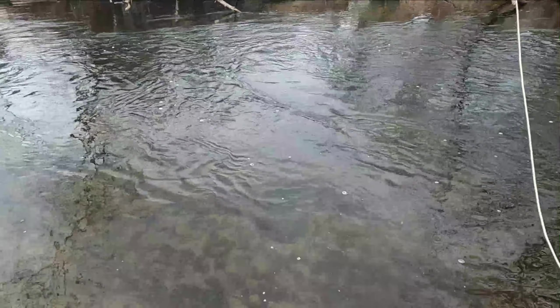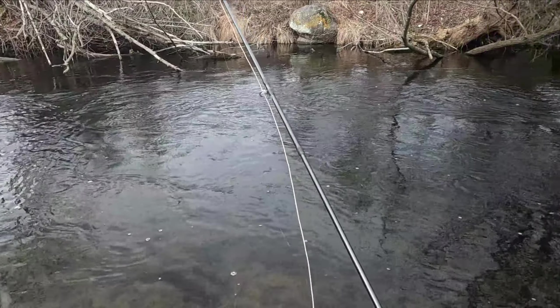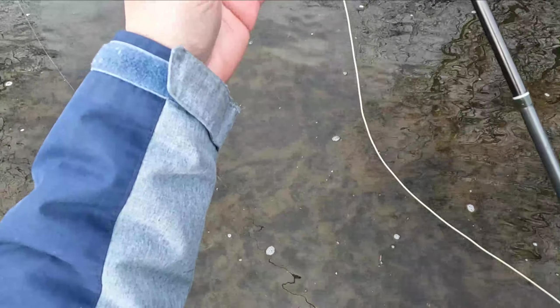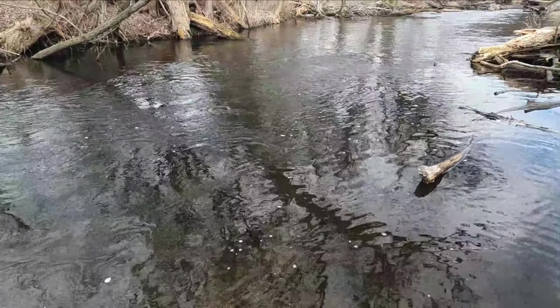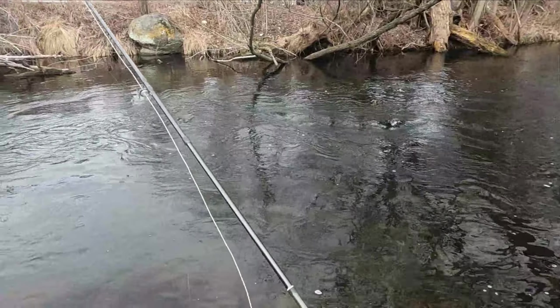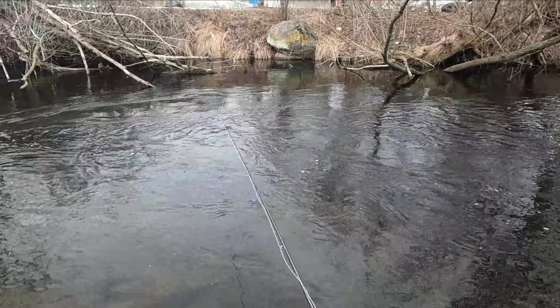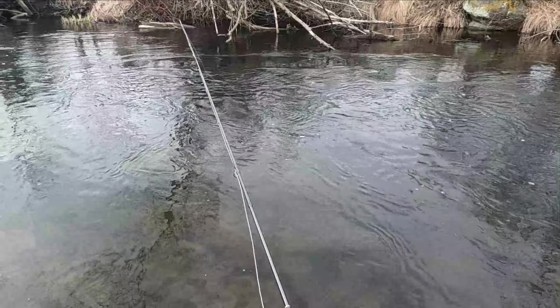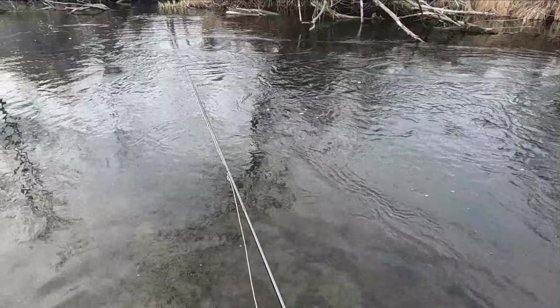You guys just saw me and Cruiser streamer fishing the whole way up. Now I switched it up — I'm currently nymphing. Cruiser is still throwing streamers up there, but I told him to come down here when he's done, trying to catch one more on streamer. Then we'll just start nymphing, because nymphing here is amazing when you can get them to bite.